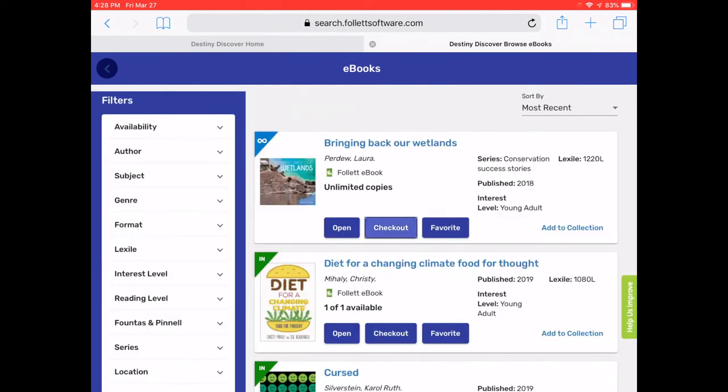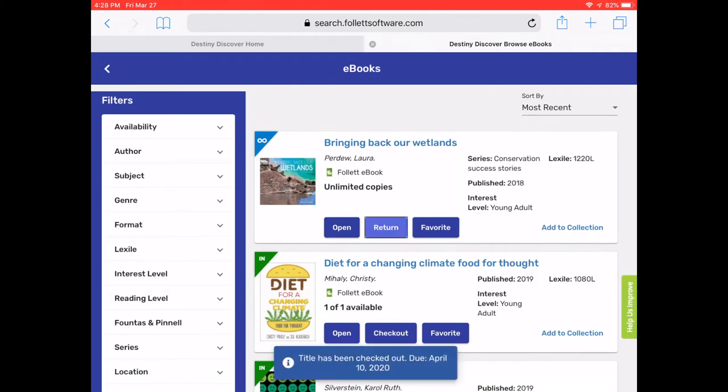When you're ready to check out a book, just click on the word Check Out and then that will be checked out to you for 14 days.